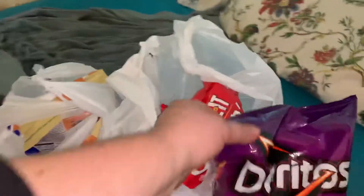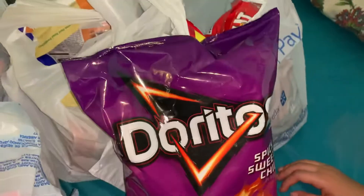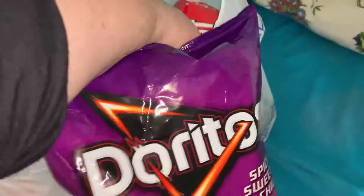Hello everybody, Frida Staffer here. I want to show you the things that my daughter and I hauled from Walmart. I don't like Walmart, but lately there are specific things that my kids like to eat from there.